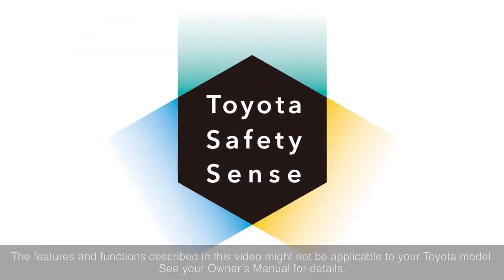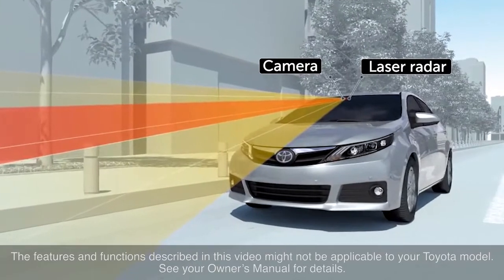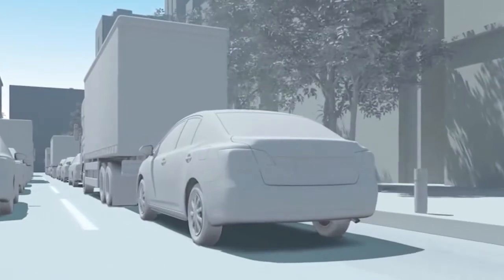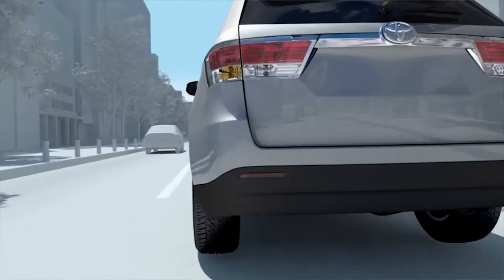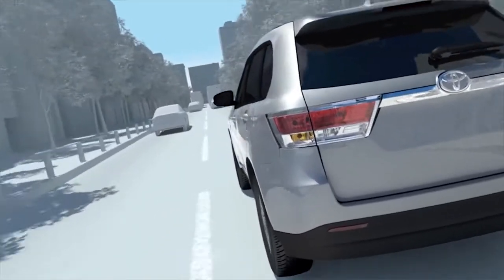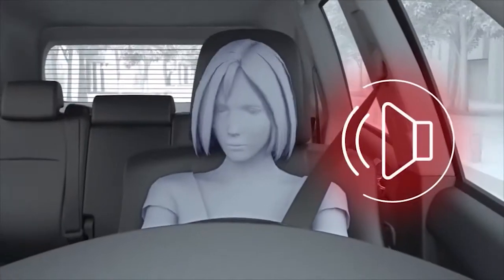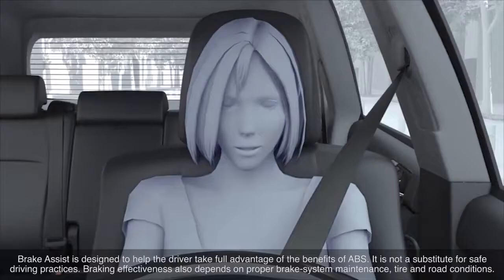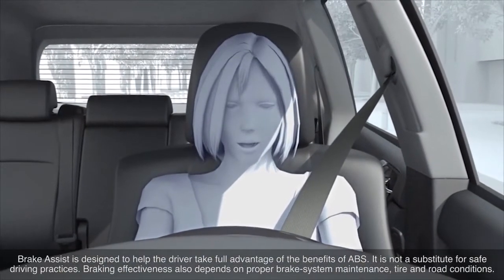With Toyota Safety Sense C, the pre-collision system, or PCS, uses an in-vehicle camera and laser radar to help detect the vehicle in front of your vehicle. When the pre-collision system determines that the possibility of a frontal collision with that vehicle is high, it prompts the driver to take evasive action and brake by using an audio and visual alert. These alerts operate when the vehicle speed is between approximately 16 to 140 kilometers per hour.